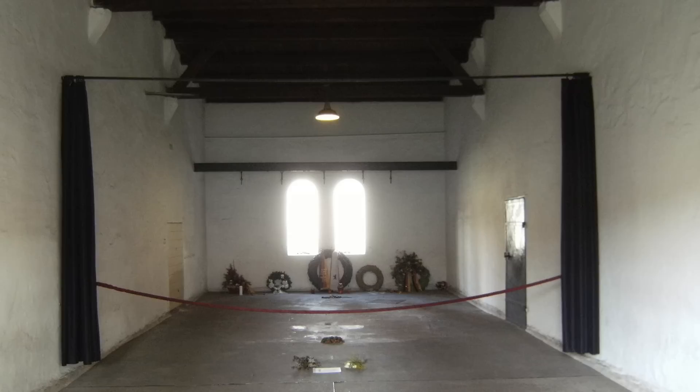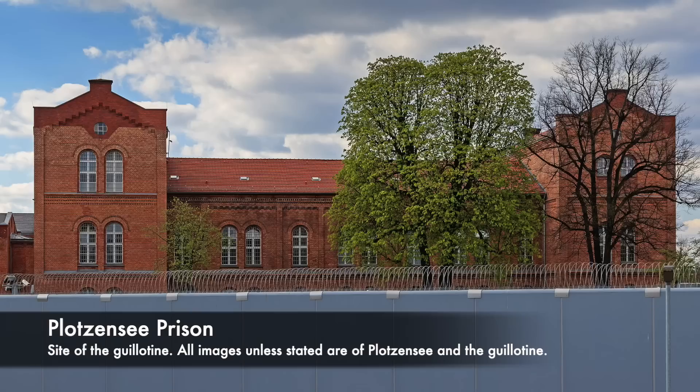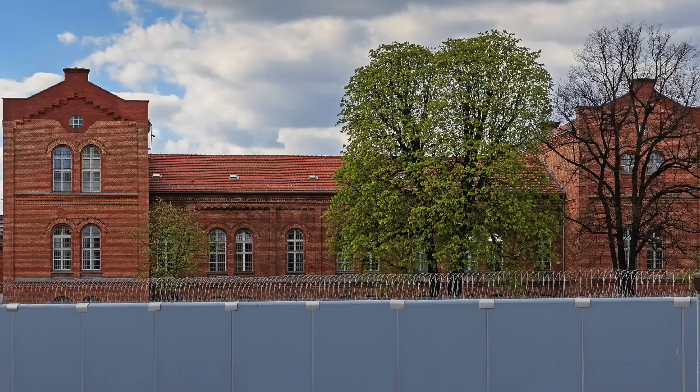Inside Plötzensee Prison was an execution chamber in which thousands of people were executed. This prison was a place where a guillotine and also a hanging beam could be found, and inside, executioners could take the lives of victims in just seconds. On the guillotine, they were able to carry out an execution in as little as 7 seconds.